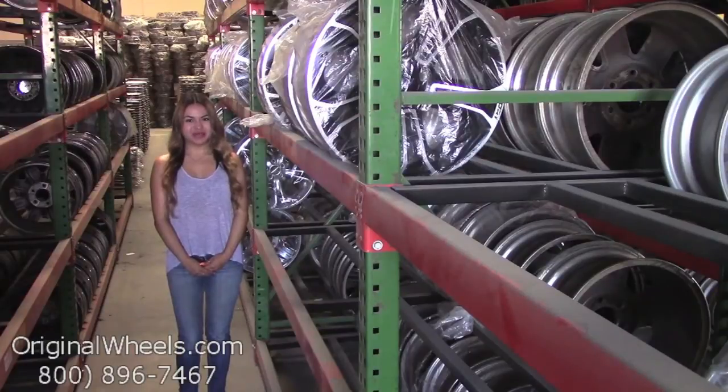Hey everyone! It's Veronica from OriginalWheels.com. And obviously, since you're watching this video, you are in search of factory original Honda Prelude wheels. At any point in this video, you are more than welcome to click on the link I have provided below, which will direct you straight to our website.